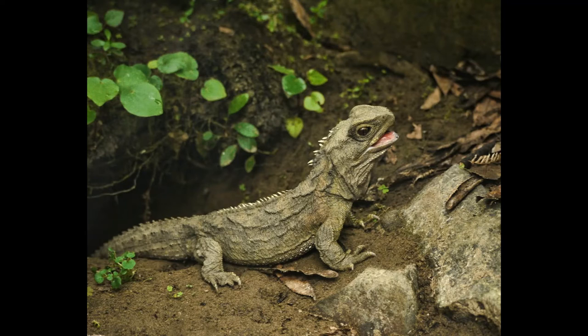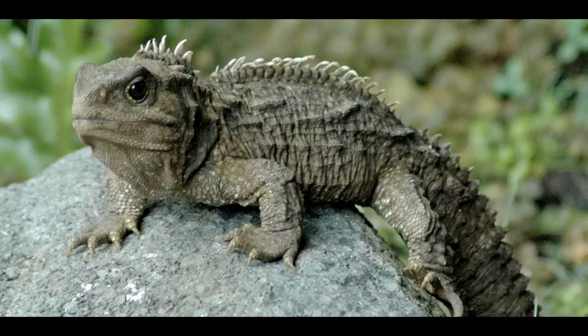Tuataras thrive in temperatures much lower than those tolerable to most reptiles, and they hibernate during winter. Their diet consists of insects, arachnids, crustaceans, other arthropods, frogs, lizards, and bird eggs. While juveniles are diurnal, adults are typically nocturnal or crepuscular depending on the season, spending the day inside shallow burrows, which they may share with seabirds such as petrels, prions, and shearwaters.